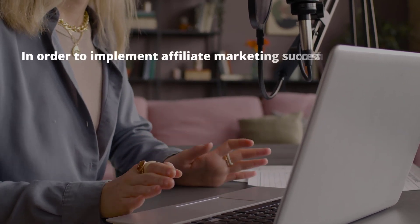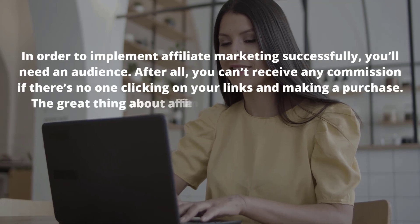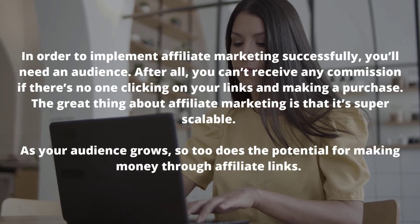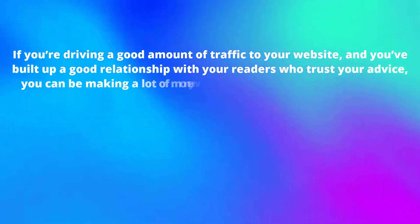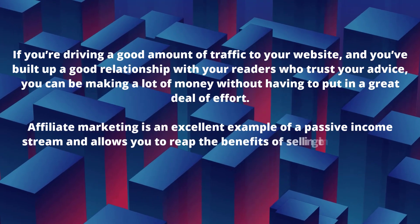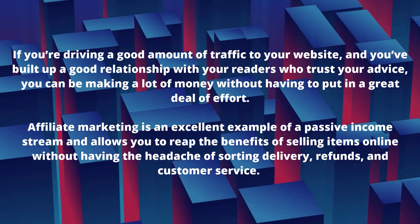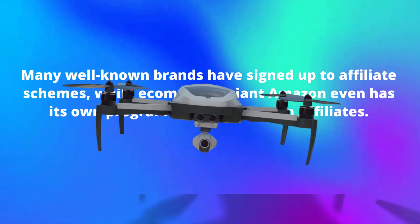In order to implement affiliate marketing successfully, you'll need an audience. You can't receive any commission if there's no one clicking on your links and making a purchase. The great thing about affiliate marketing is that it's super scalable — as your audience grows, so too does the potential for making money through affiliate links. It's an excellent example of a passive income stream, allowing you to reap the benefits of selling items online without the headache of sorting delivery, refunds and customer service. Many well-known brands have signed up to affiliate schemes, and Amazon even has its own program called Amazon Affiliates.